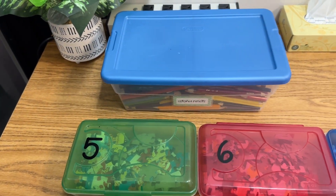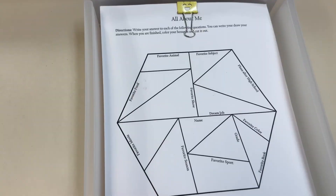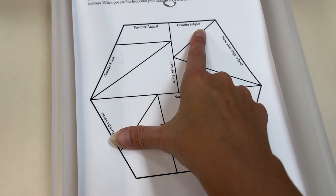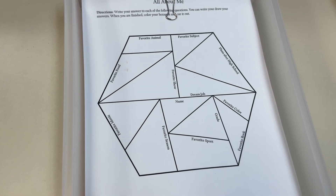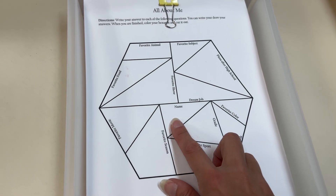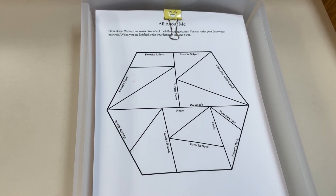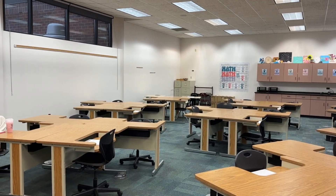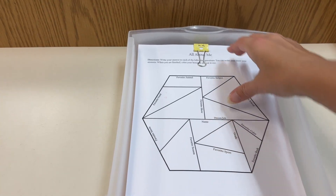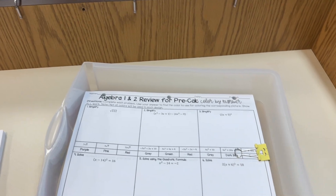Then we're going to do a get-to-know-you activity, which they'll need the colored pencils and scissors. It's just this 'All About Me' where the students are going to put their dream job, their favorite show, favorite food — just answering random questions about them. There's a spot for their name. They'll do this, color it, then cut out the hexagon. I'll put the hexagon on one of my walls. So that's going to be the same for all my classes.